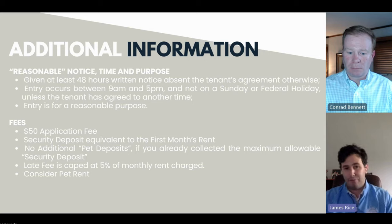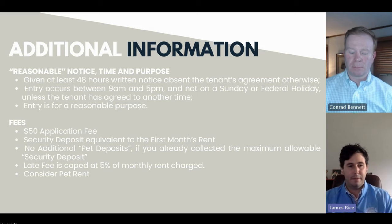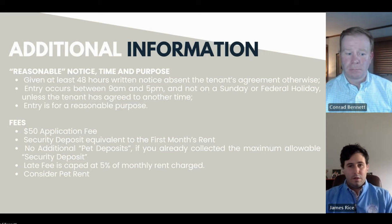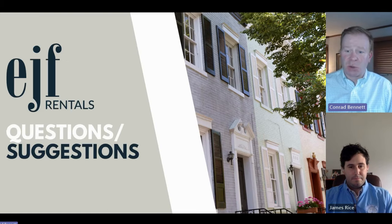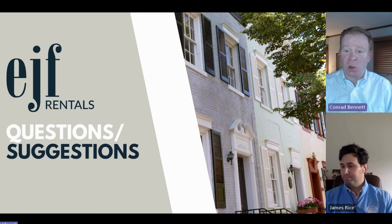Late fees are charged at 5% of the monthly rent, depending on what the rental price is, on a monthly basis. Rent is not considered late until after the 5th — so many people expect rent to come in on the first of the month, and many will pay on the first, but you can't implement or consider it late until well after five days past that.